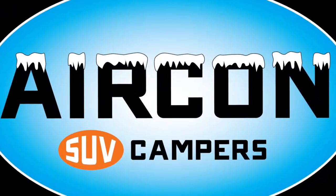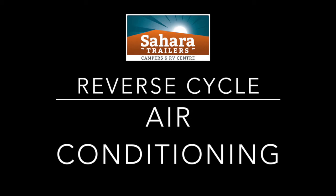The SUV campers here at Sahara Trailers are the only trailers in North Queensland that boast reverse cycle air conditioning, keeping you warm in the winter and cool in the summer.